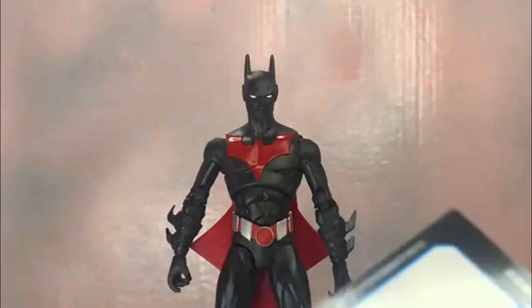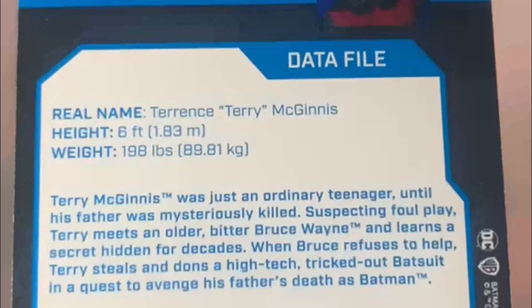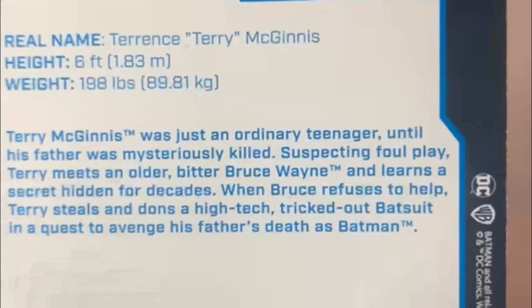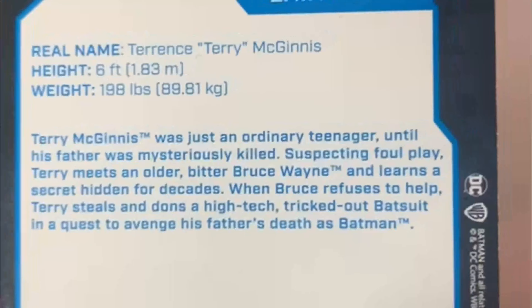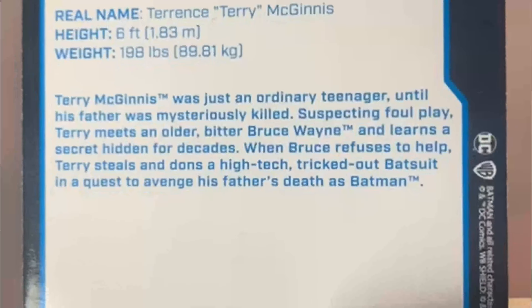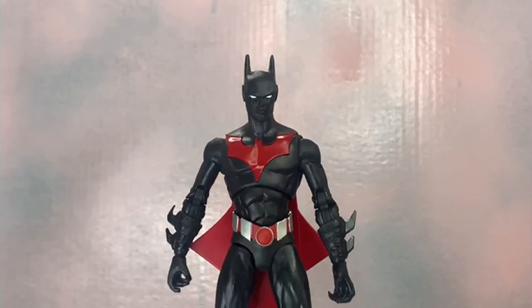We always get the card with McFarlane — nice artwork, actually not even a drawing, just the figure itself. Real name: Terrence Terry McGinnis, six feet, 198 pounds. Terry McGinnis was just an ordinary teenager until his father was mysteriously killed. Suspecting foul play, Terry meets an older, bitter Bruce Wayne and learns a secret hidden for decades. When Bruce refuses to help, Terry steals and dons a high-tech tricked-out Bat suit in a quest to avenge his father's death as Batman.